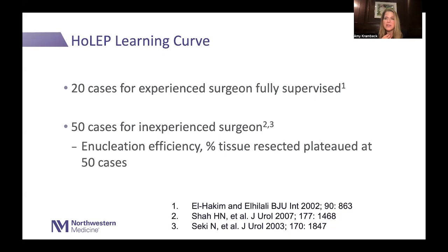It takes about 20 cases for an experienced surgeon who is fully supervised to reach a point where they can operate independently. For the inexperienced surgeon it's about 50 plus cases just to get through it. To be really good and tackle large prostates efficiently, you need at least 100 cases. So you can get through it around 20 to 50 cases depending on your experience level, but true proficiency requires 100.